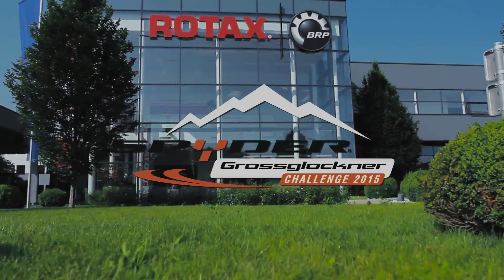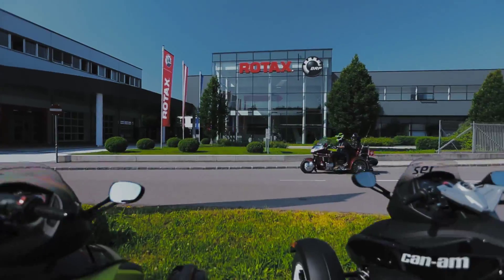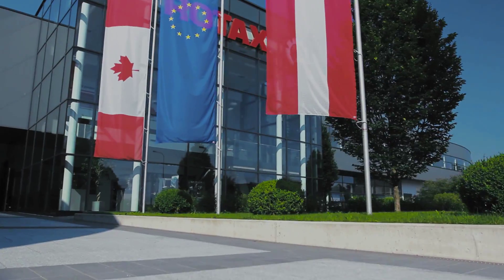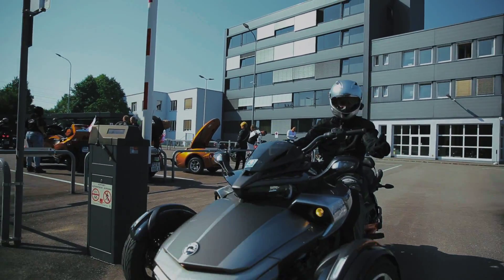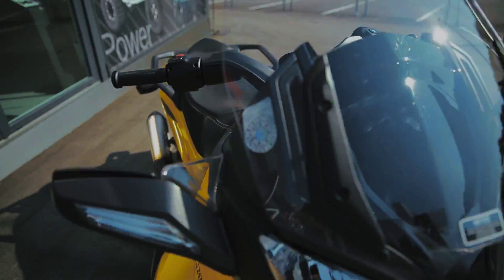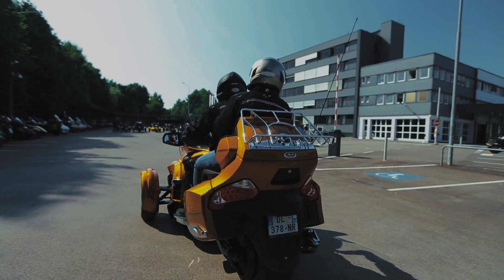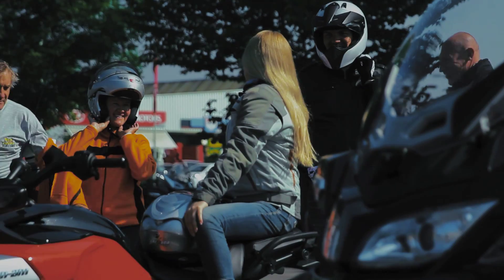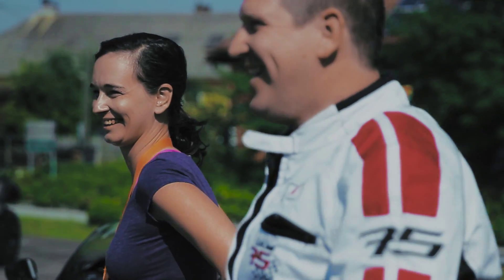Can-Am Spyder Grossglockner Challenge 2015, Day 2. The meeting point is the legendary plant Rotex. Right here they assemble engines for all BRP vehicles. Our Spyder's hearts are no exception — in a manner of speaking, they are home again.